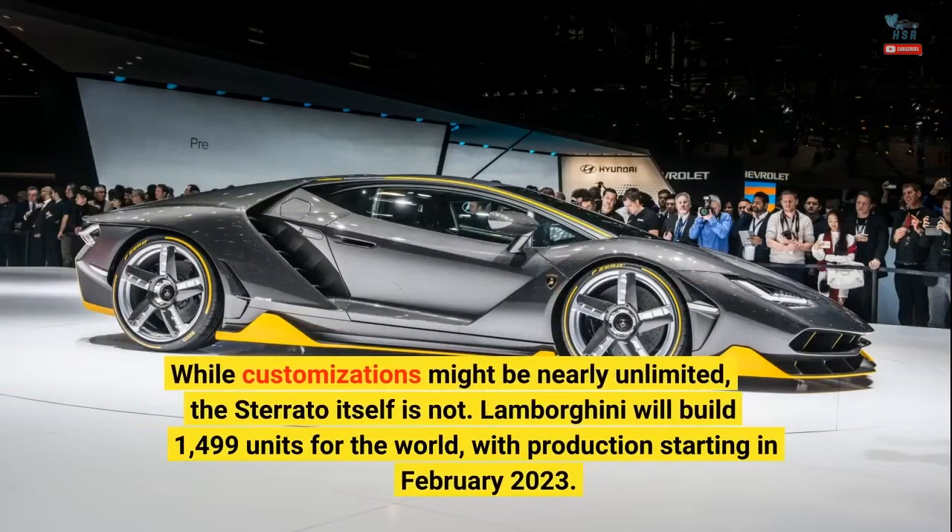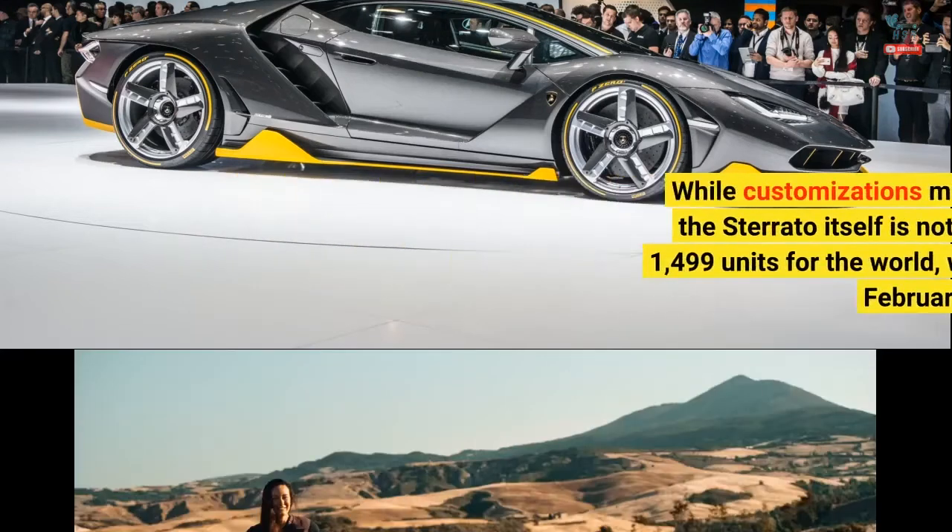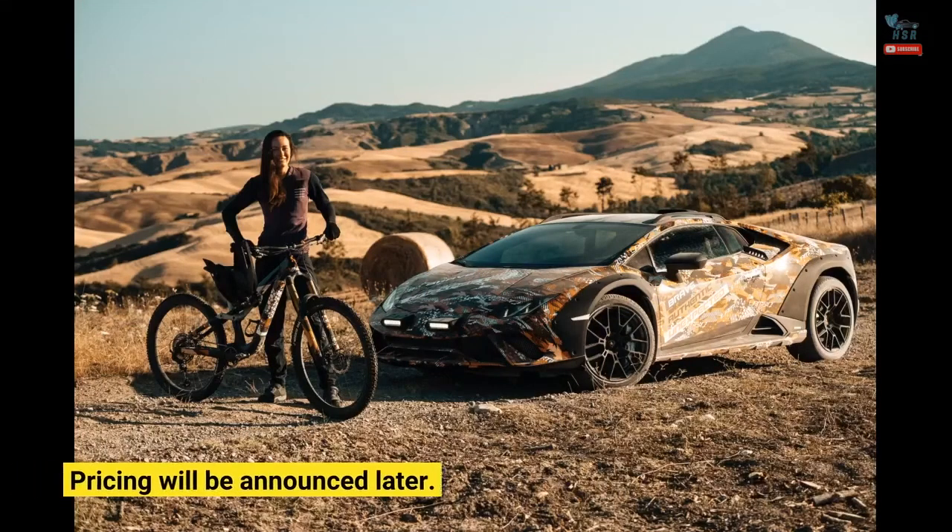While customizations might be nearly unlimited, the Sterrato itself is not. Lamborghini will build 1,499 units for the world, with production starting in February 2023. Pricing will be announced later.